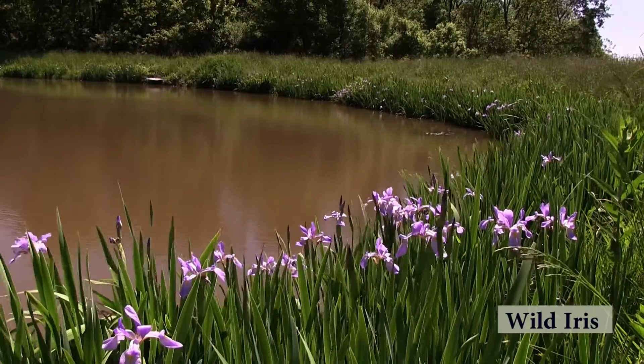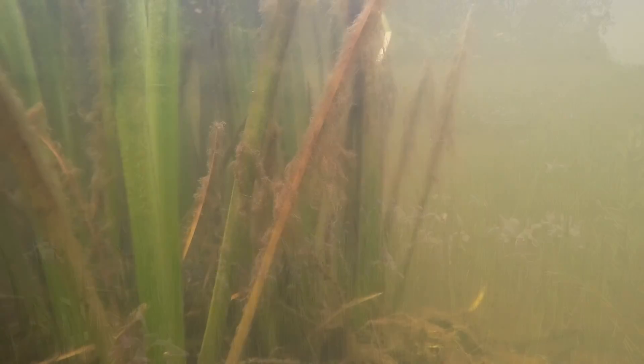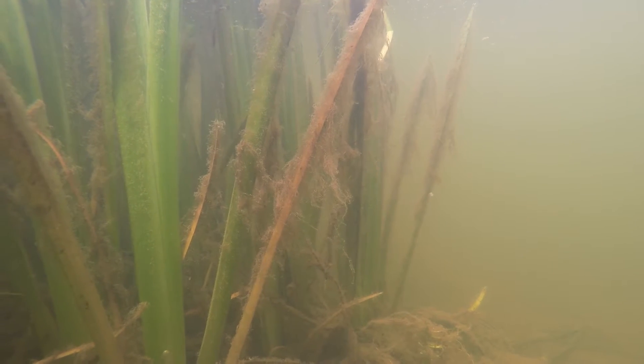Another species would be wild iris, or what people call blue flag, and it's a highly desirable species. The roots are very fibrous and very dense, and help maintain the bank.